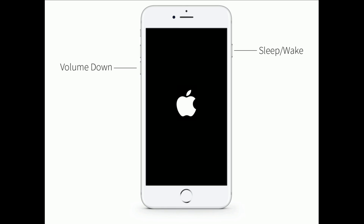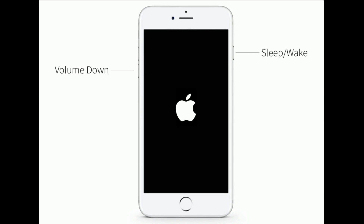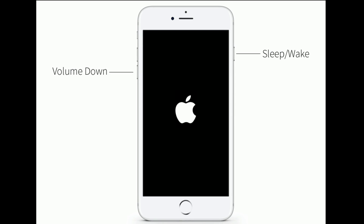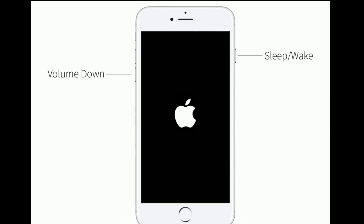If you are using iPhone 7 or 7 Plus, do the following steps to force restart: press and hold the Sleep/Wake button and Volume Down button at the same time until you see the Apple logo.